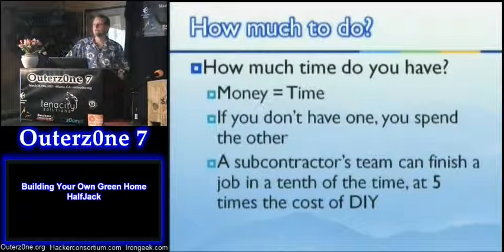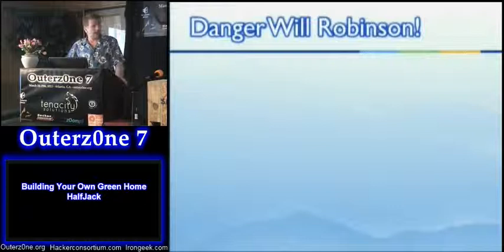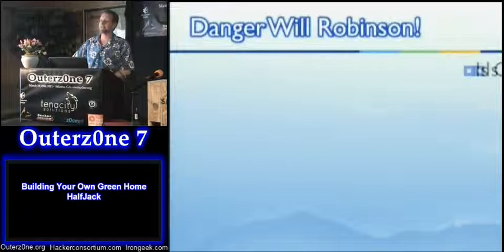A professional subcontractor team knows what they're doing. It won't be you and a few amateur friends — they'll come in with mechanical equipment, a crew that does this every day, fast at putting up forms, leveling, pouring, and finishing concrete. Their six-man crew will finish it way faster than your three volunteers. Of course it will cost five times as much, but it depends on what you need and when you need it.